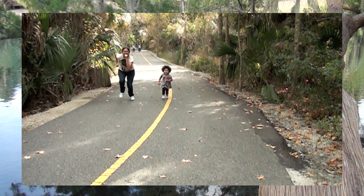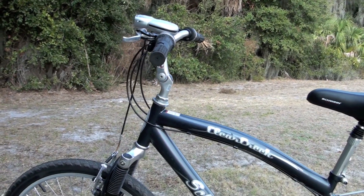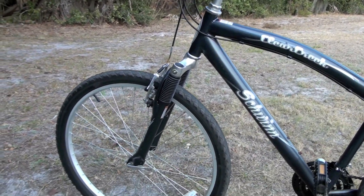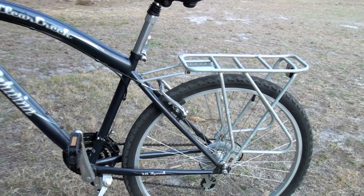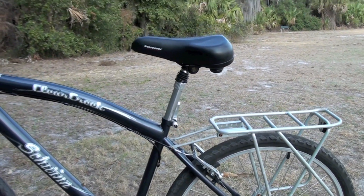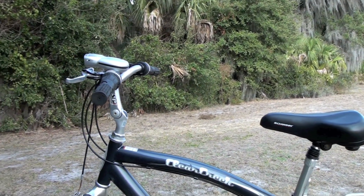That's my production team right there doing their thing. This week we are going to be taking out the Clear Creek by Schwinn. It's the perfect bike for these kind of trails, which have a little bit of roots in some of the off-road areas, but mostly it's all cement.